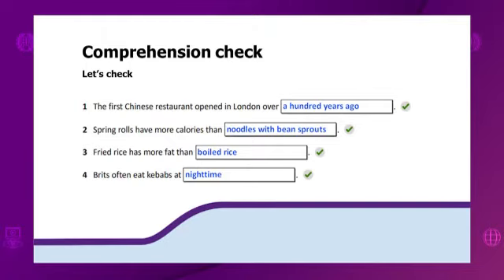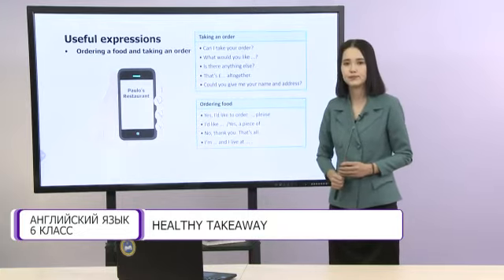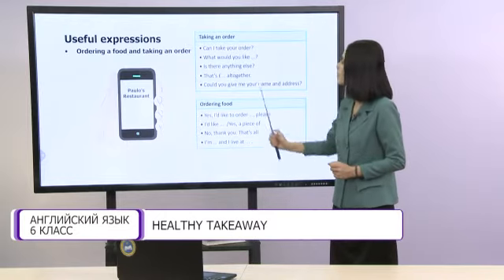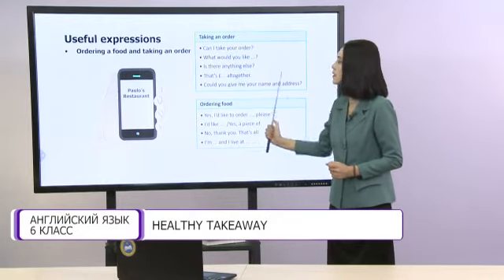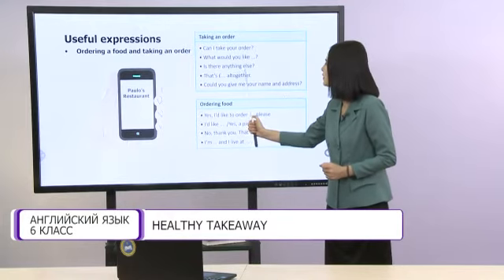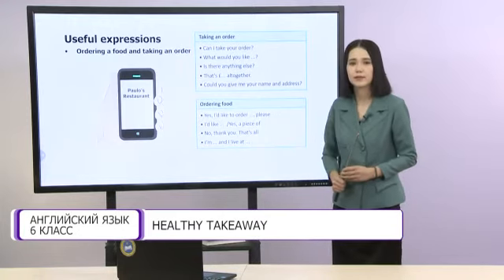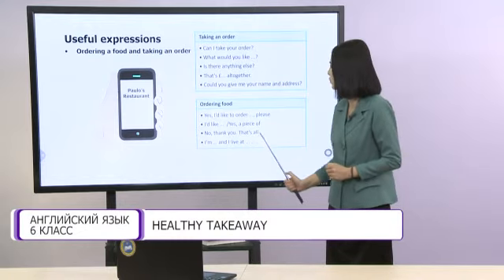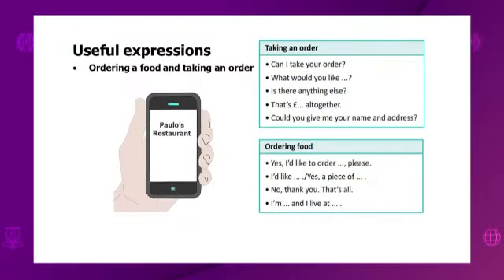Let's read useful expressions for ordering food and taking an order. Taking an order: 'Can I take your order?' / 'What would you like?' / 'Is there anything else?' / '...pounds altogether.' / 'Could you give me your name and address?' Ordering food: 'I'd like to order, please.' / 'I'd like a piece of...' / 'No, thank you. That's all.' / 'I'm... and I live at...'